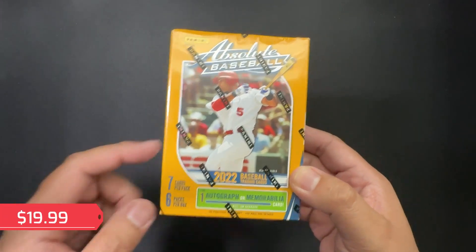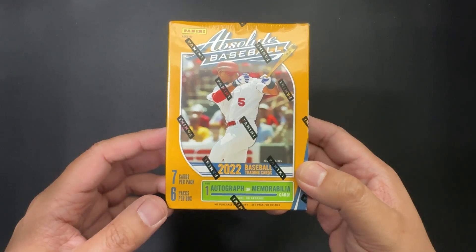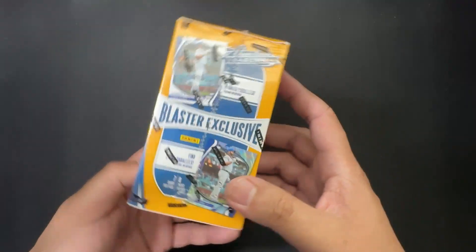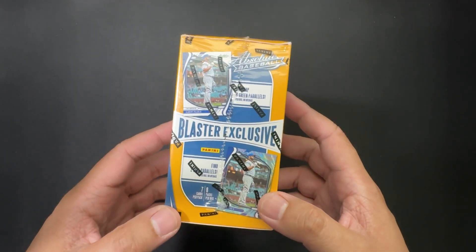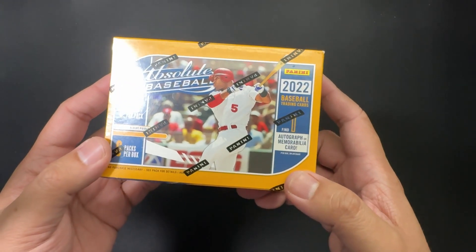So here we see Albert Pujols — maybe I'm pronouncing that correctly, not sure — of the St. Louis Cardinals, and various other players with their team logos photoshopped out because Panini didn't have the rights to the teams, only the players.